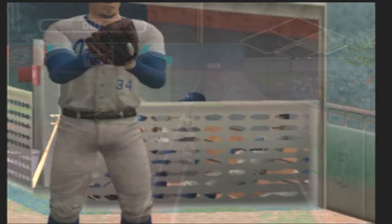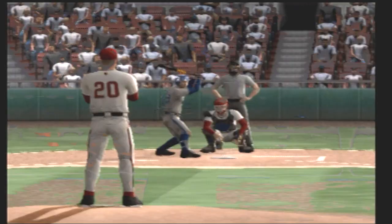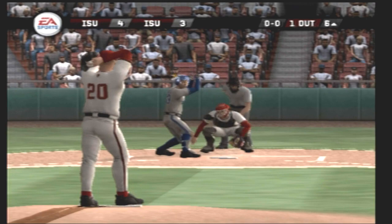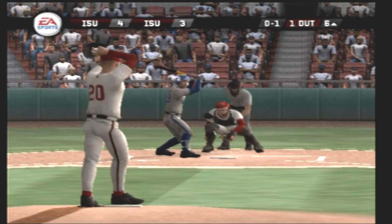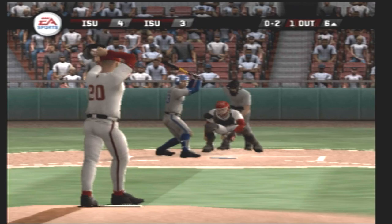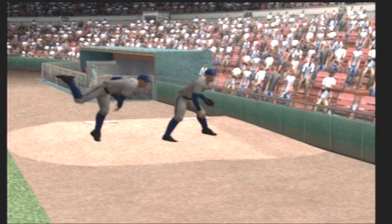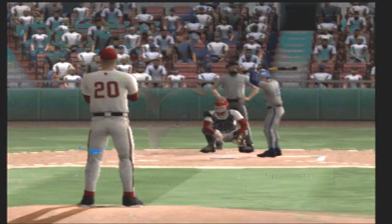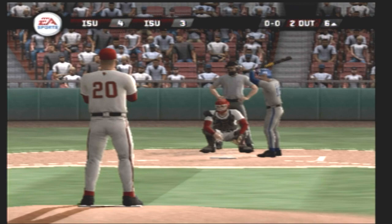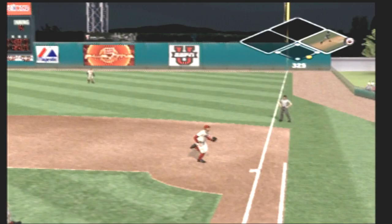Makes the throw to first in time. Action in the bullpen as they'll get a right-hander warmed up. Number ten is on deck. Nobody on base and one gone. Number nineteen is now one for two at the plate today. Foul ball to the right side. There's a fly ball — makes the play. A pair of right-handed relievers warming up. The junior is up next — two out, nobody on. This one misses low. Grounder to first and the out.